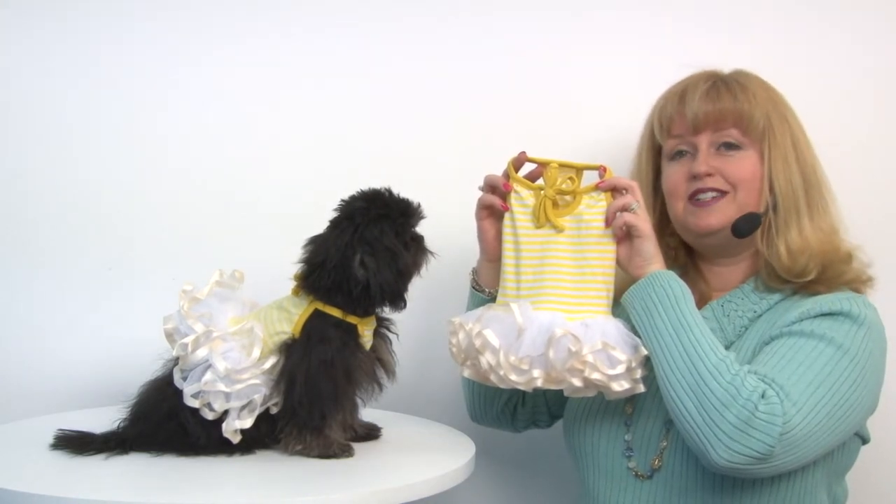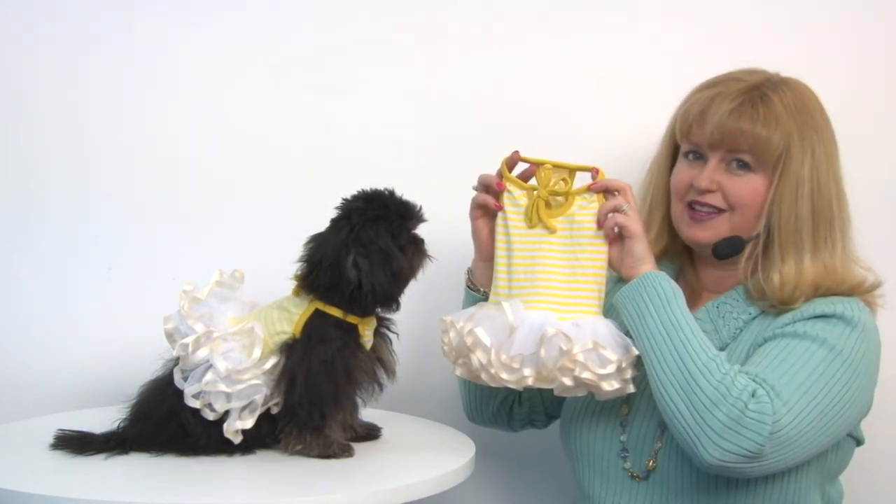It's our ballerina dog dress by Parisian Pet in Yellow. And you want to check out the other fun feminine styles by Parisian Pet as well.